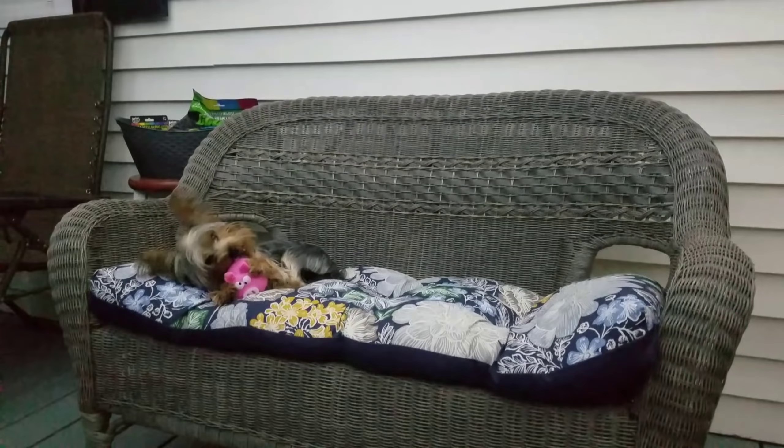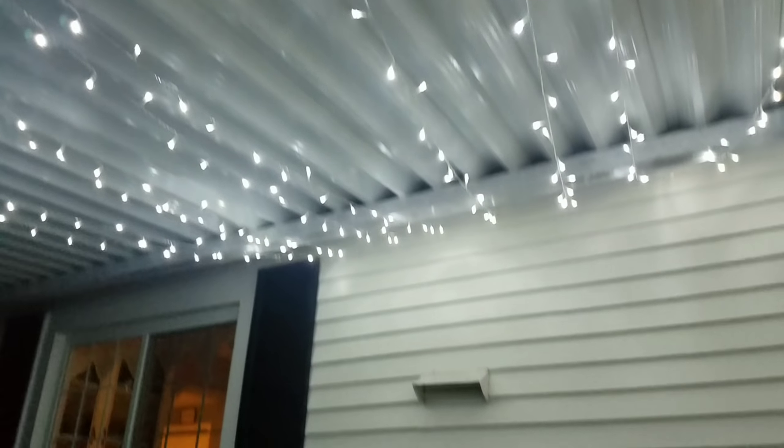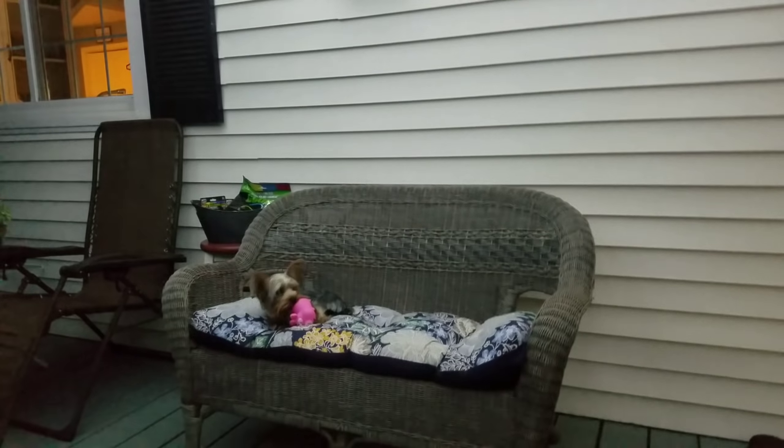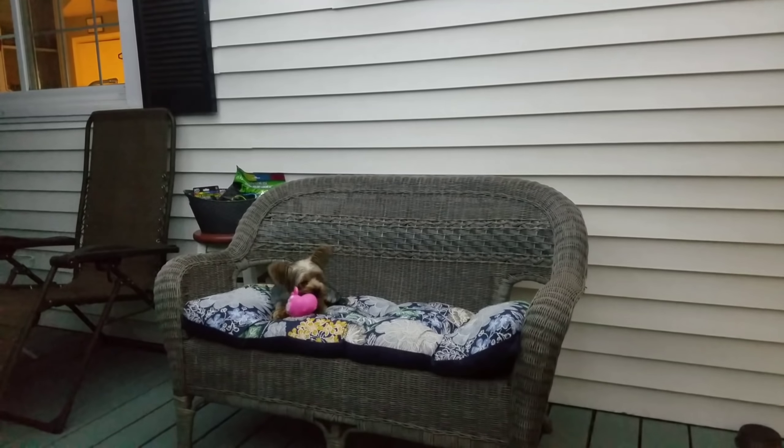We're just sitting out on the back screen porch tonight, and look — I love these. These are amazing. It just lights the porch up so nicely. And of course Quincy crawled up here on the couch to chew on Mr. Piggy.